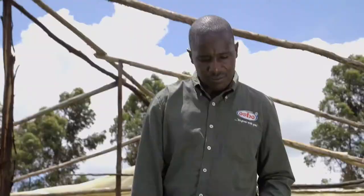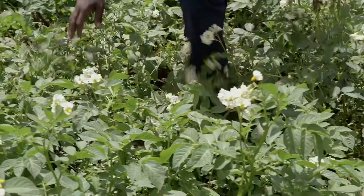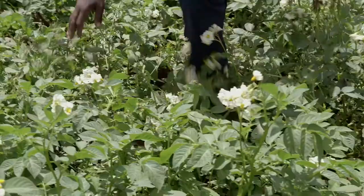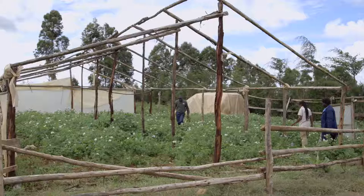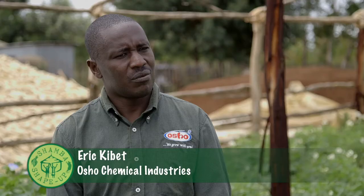Our first expert today is Eric from Osho. Sarah's potatoes are not doing well, so we've asked her to tell us what's wrong. She explains: she had a problem with pests — initially when the crops were just sprouting, the cutworm really destroyed them. Another challenge is diseases: there is blight, which really affected the crop, and she tried so much spraying, which cost her a lot of money.